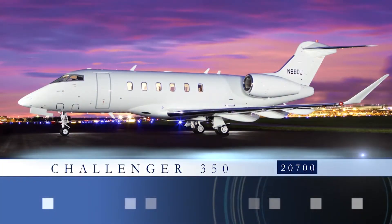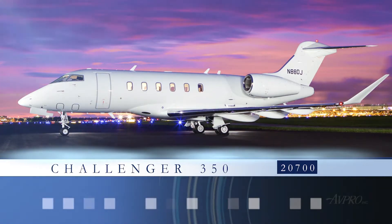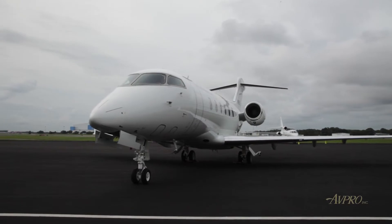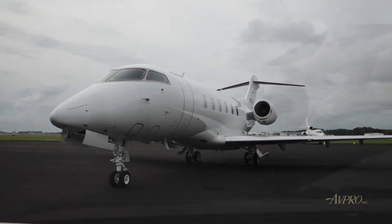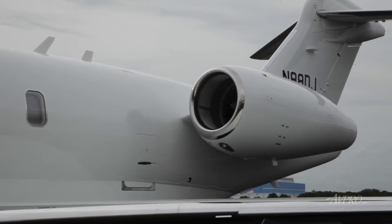AVPRO is proud to present this Challenger 350, serial number 20700. The Challenger 350 aircraft has the lowest direct operating costs in its class, through affordable maintenance programs and longer maintenance intervals than the competition.